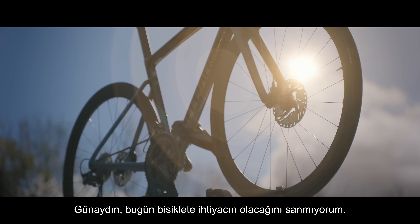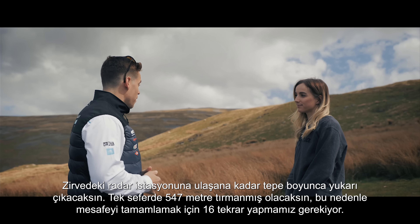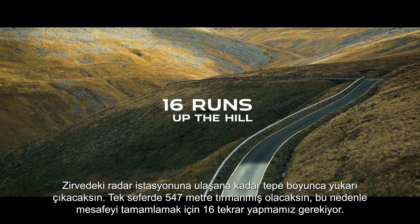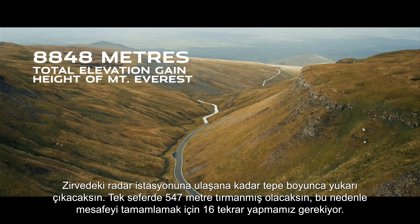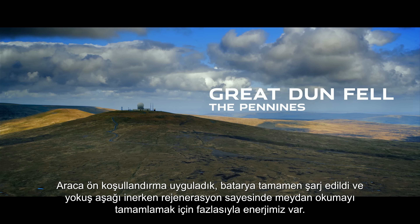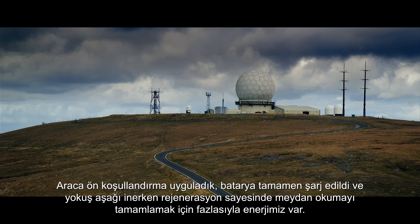To complete the Everesting challenge we're going to drive up the hill to the radar station at the top. It's 547 metres of elevation so we need to do it just over 16 times to complete the distance. The car's pre-conditioned so the battery's fully charged and with the regen coming back down the hill we've got more than enough power to complete the challenge.